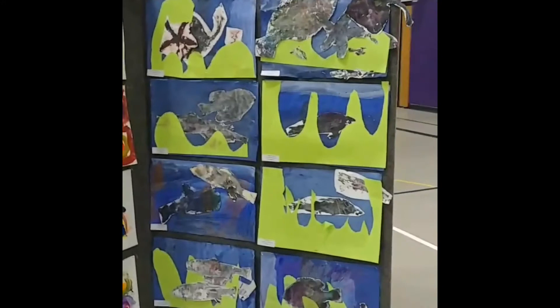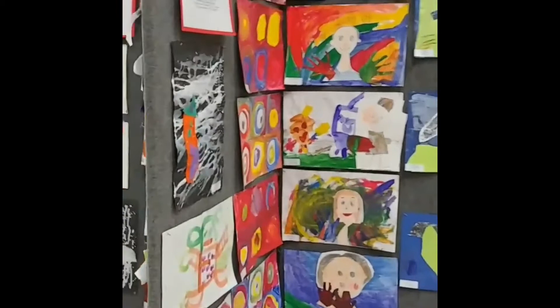Hello my amazing artists! Because we can't be together this year to have our annual spring art show in person, we are going to have a virtual one.